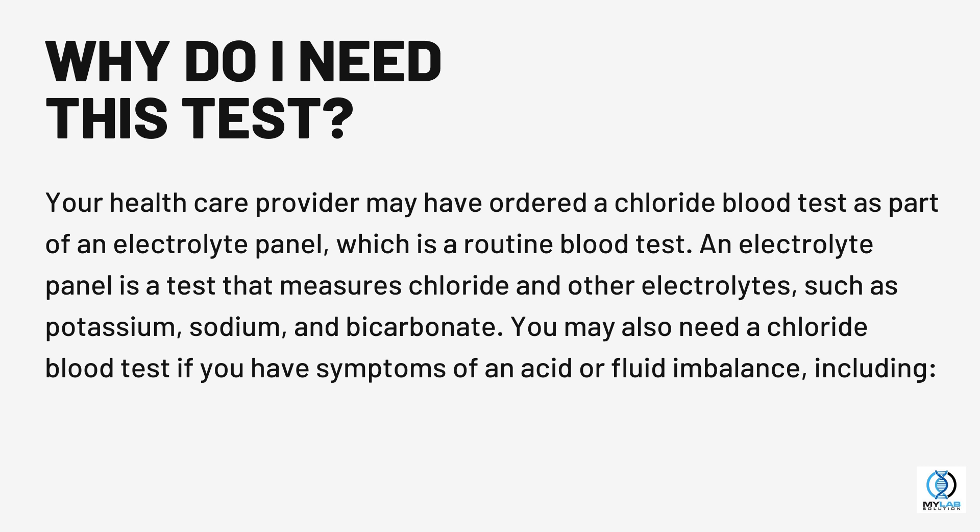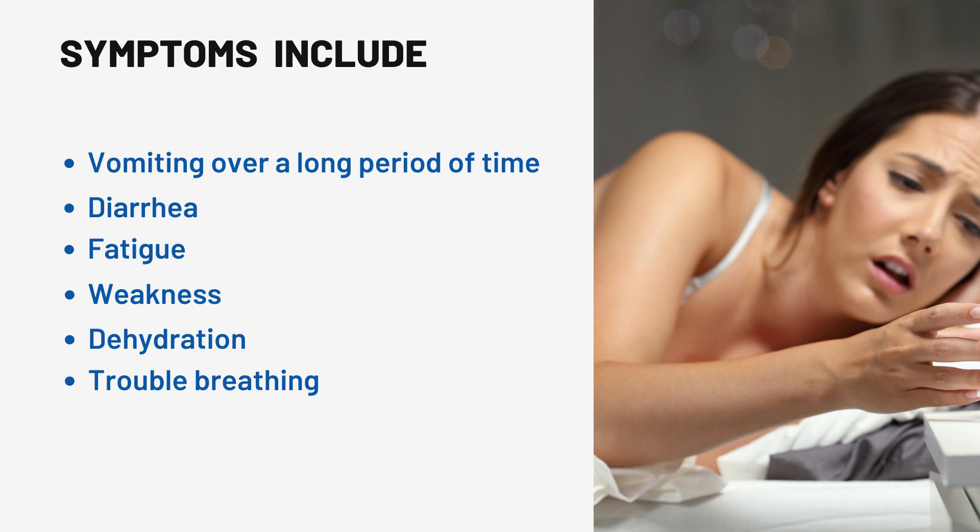You may also need a chloride blood test if you have symptoms of an acid or fluid imbalance, including vomiting over a long period of time, diarrhea, fatigue, weakness, dehydration, and trouble breathing.